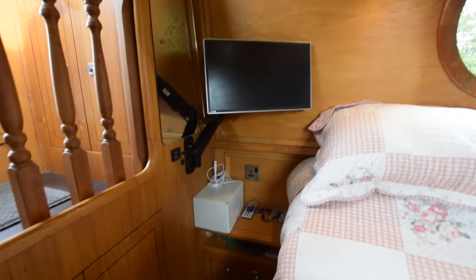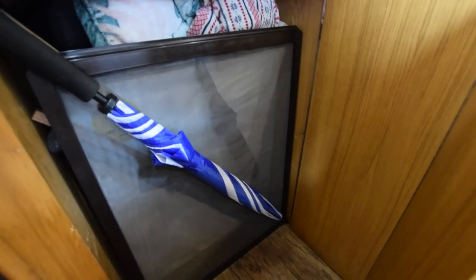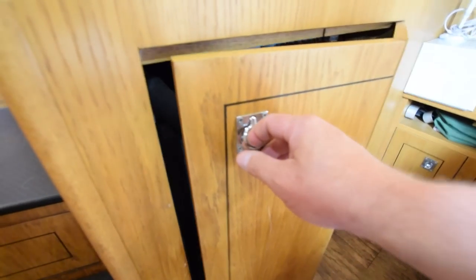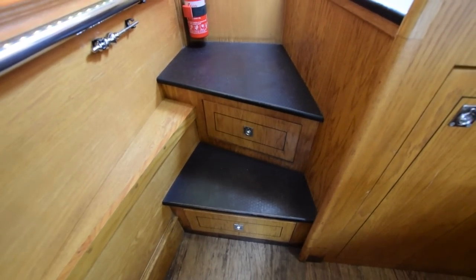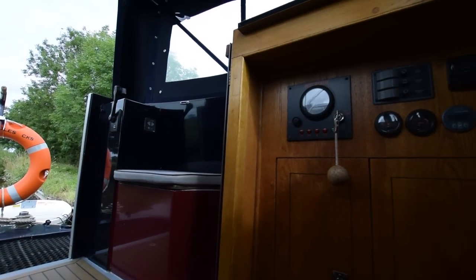There's another television — an Avtex 18-inch TV DVD. And under here is a Zanussi tumble dryer. Storage under those steps, and a really nice arrangement here with the steps leading up to the back deck.